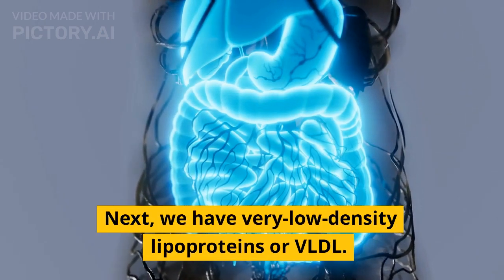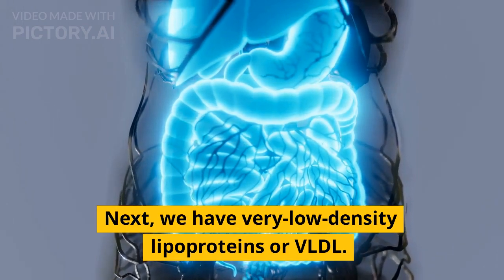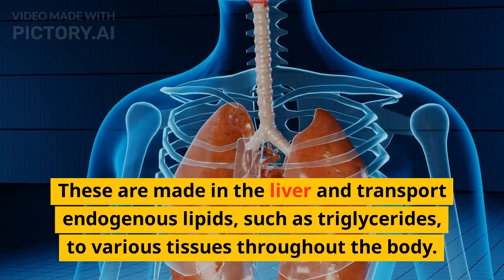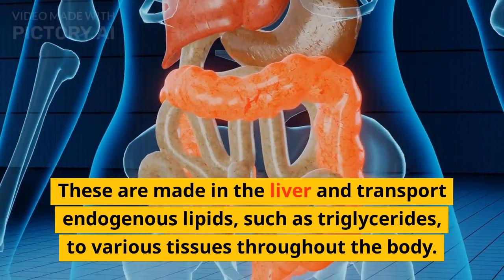Next, we have Very Low Density Lipoproteins or VLDL. These are made in the liver and transport endogenous lipids such as triglycerides to various tissues throughout the body.